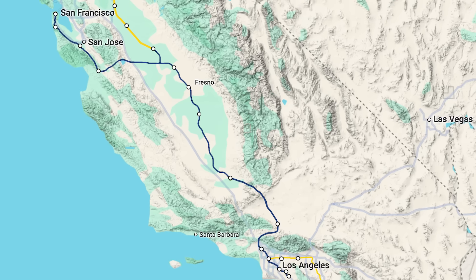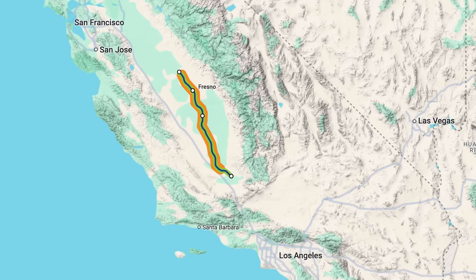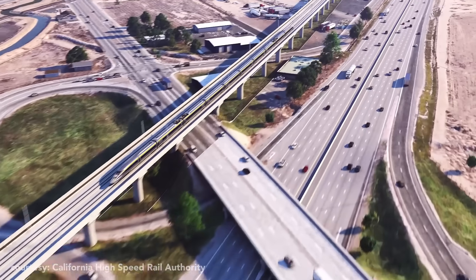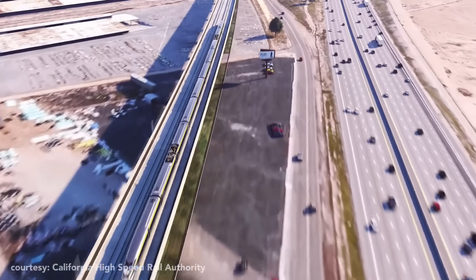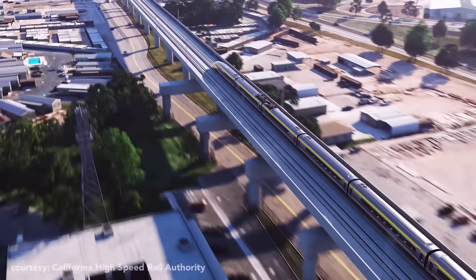In fact, the only section that is currently being built is a 119-mile stretch in the Central Valley between Bakersfield and Madera. With all the problems, delays, and cost overruns, many have questioned whether this train will ever get finished.